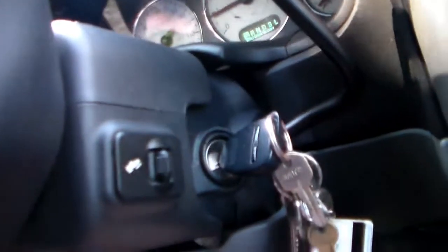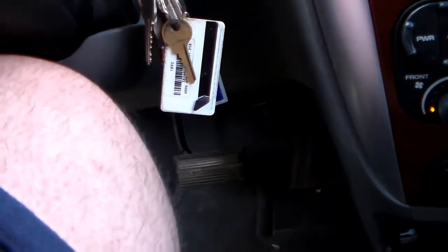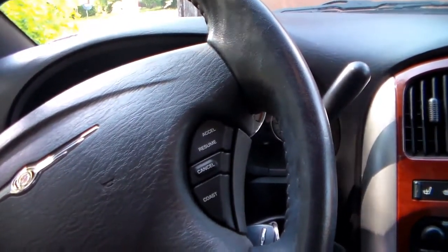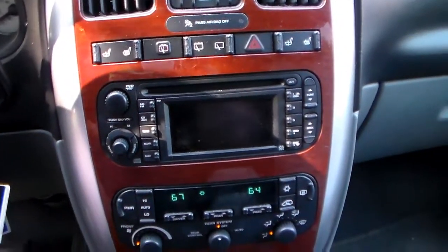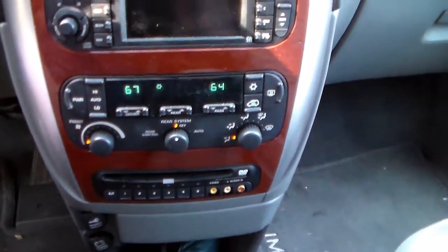There's another switch on the side here next to my keys. What it does is adjust the foot pedals up and down — so if a shorter person gets in, they can adjust the pedals as needed. That's pretty cool.